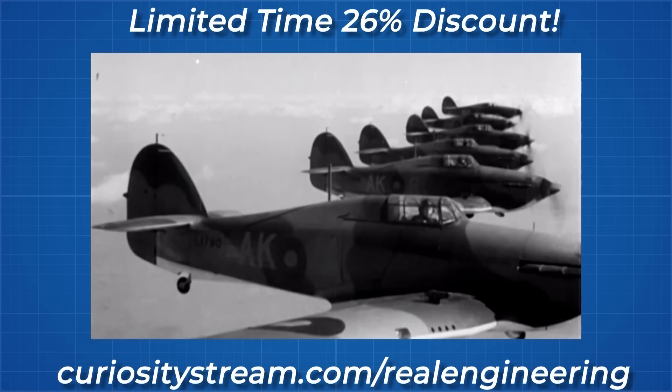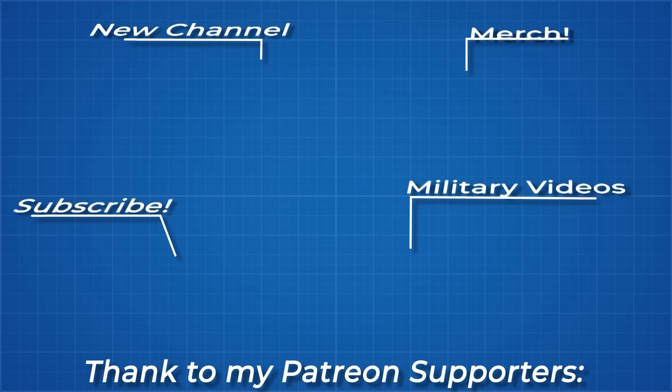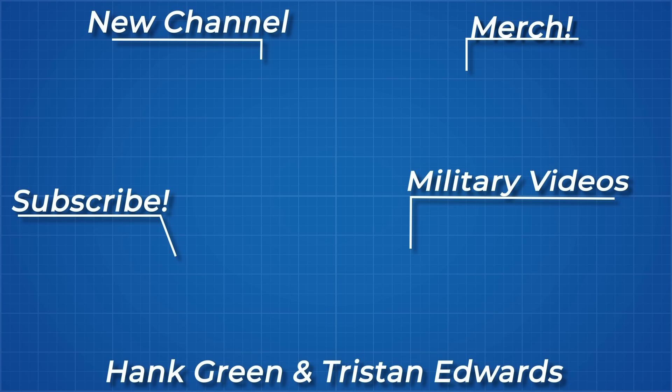If you want to see that, please sign up for the CuriosityStream and Nebula bundle deal. As always, thanks for watching and thank you to all my Patreon supporters. If you'd like to see more from me, the links to my Twitter, Instagram, Discord server and subreddit are below.